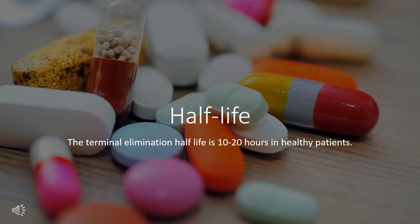The terminal elimination half-life is 10–20 hours in healthy patients.